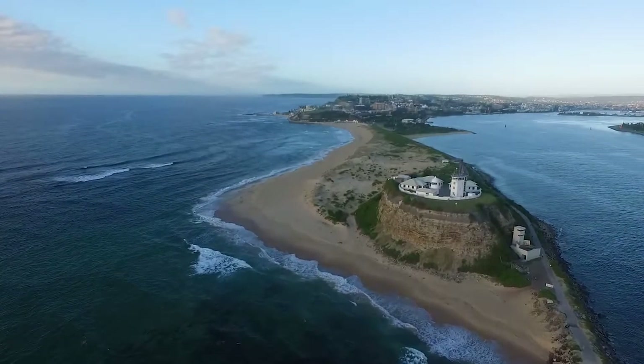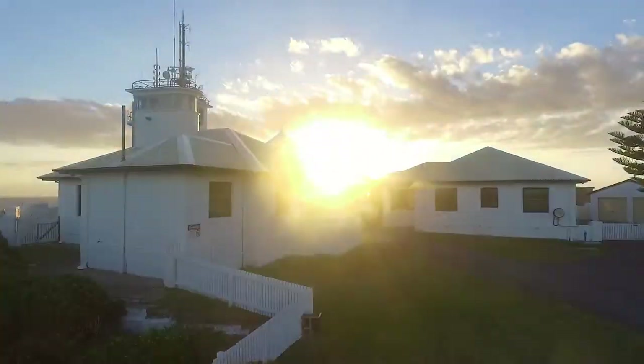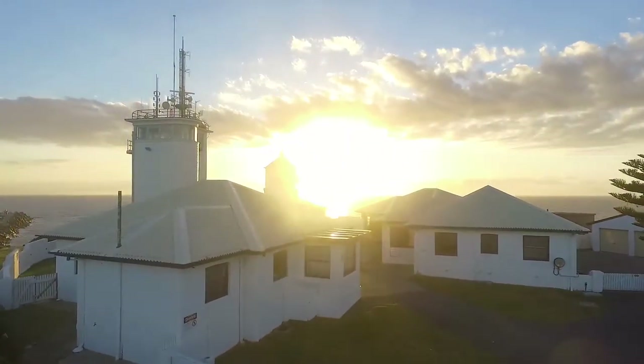If you'd like to visit this beautiful location, you can visit on any Sunday from 10am to 4pm to go and get a closer look at this historic spot.